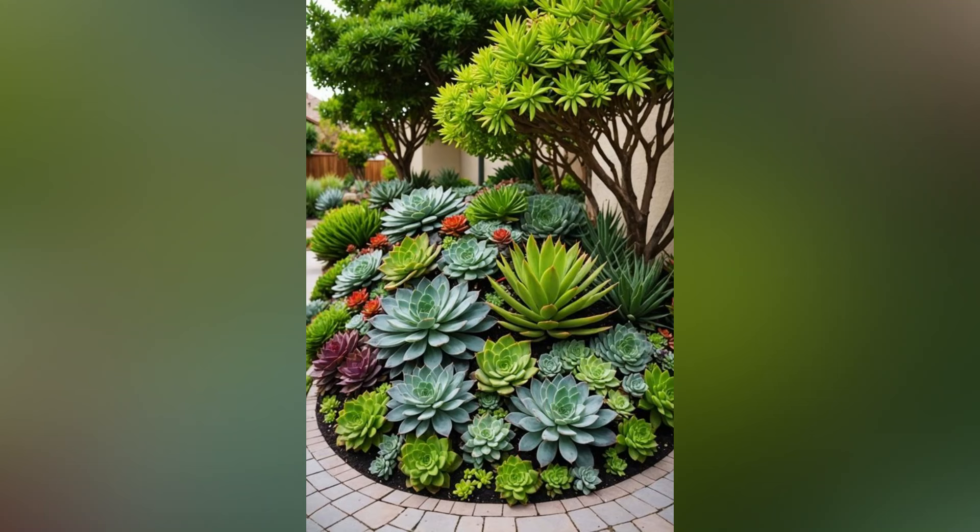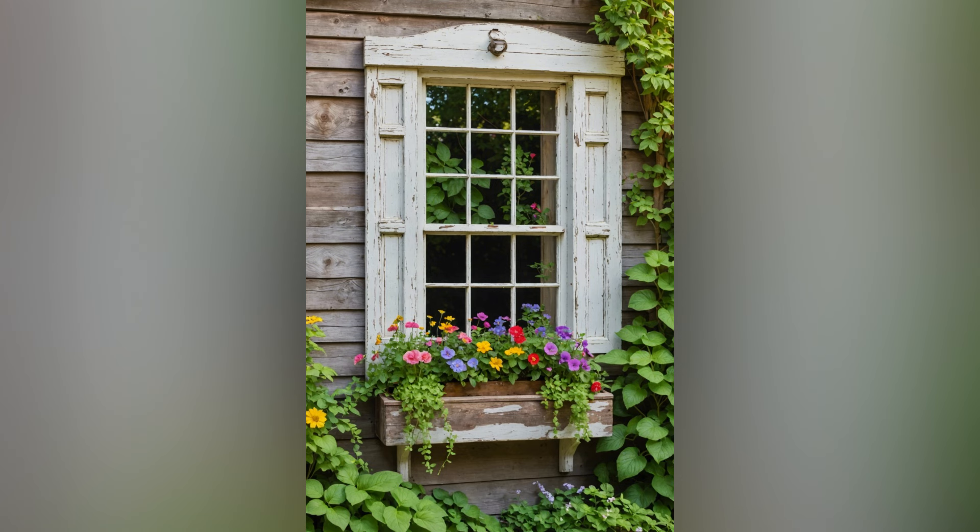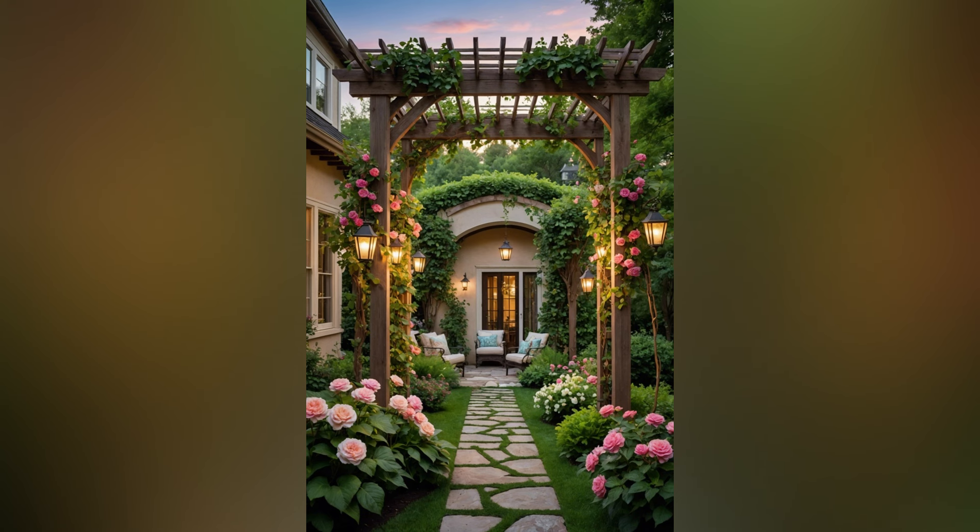There's something irresistibly enchanting about a cottage garden. Rooted in the romance of a bygone era, these gardens evoke a sense of whimsy and tranquility, combining beauty with a touch of nostalgia. If you're yearning to transform your outdoor space into a charming haven, a cottage garden might just be the perfect choice. Here's everything you need to know to create your own idyllic retreat.